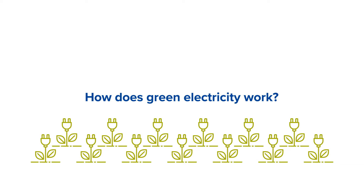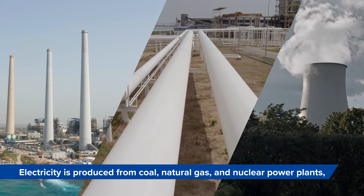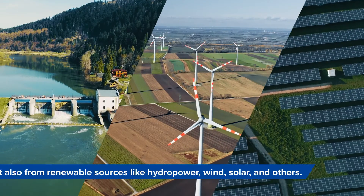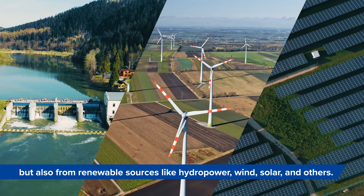How does green electricity work? Electricity is produced from coal, natural gas and nuclear power plants, but also from renewable sources like hydropower, wind, solar and others.